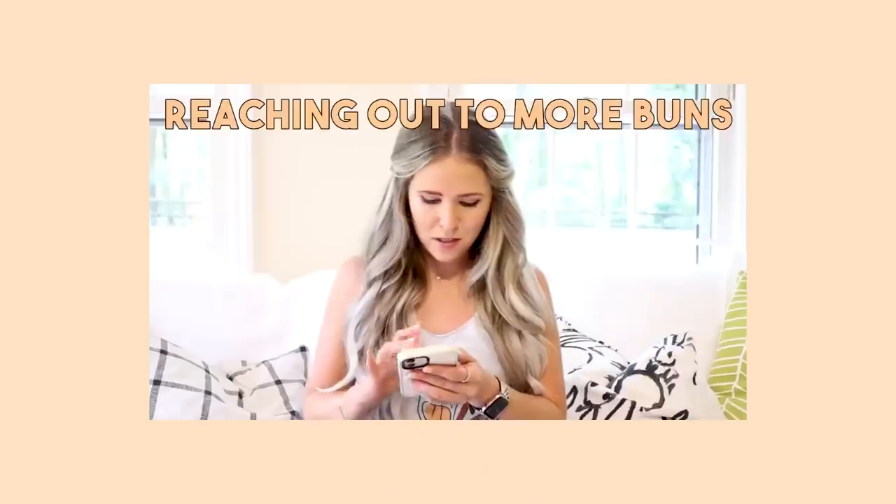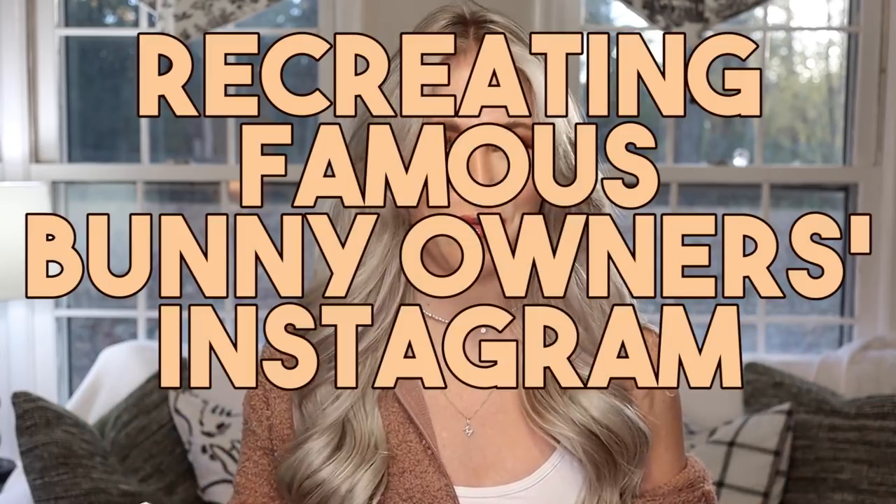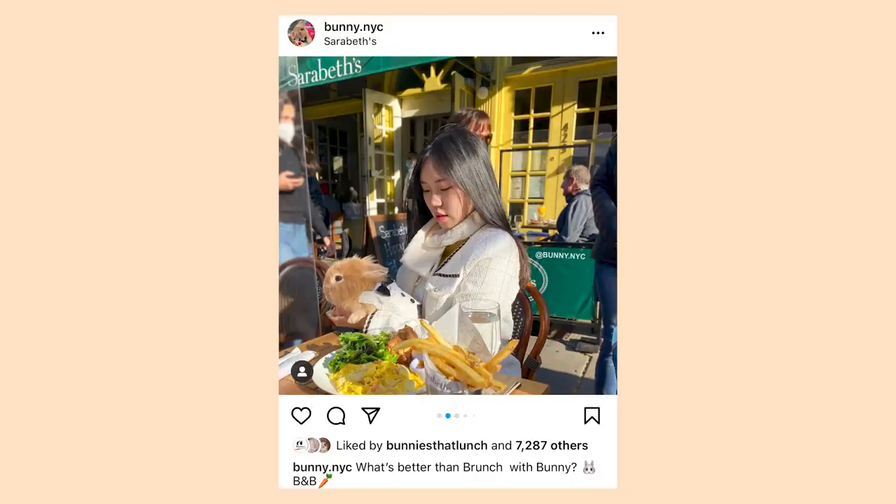A few months ago I did a video DMing famous rabbit owners to shop for us, and y'all loved that. So today we are going to be recreating famous bunny owners' Instagram photos — we're going to choose four pictures and do our best at recreating them, really picking up on their personal brands. We're recreating Lennon the Bunny, Benny the Bunny, Bunny NYC, and I had to throw in a real big-time celebrity — Shakira, because she has an adorable bunny too. Let's see how I do.